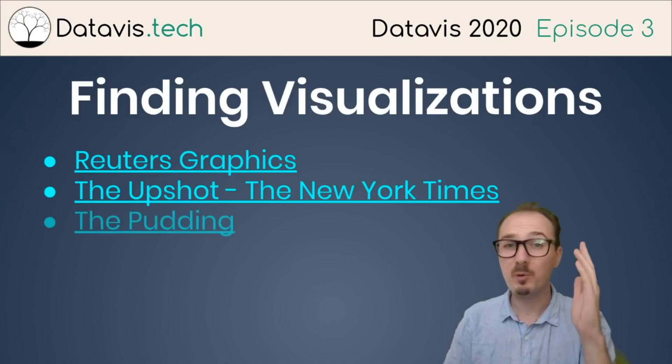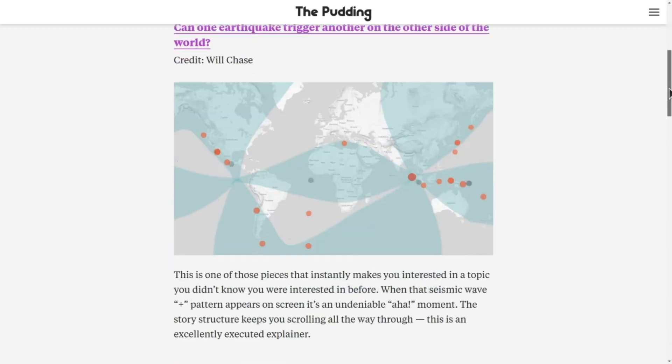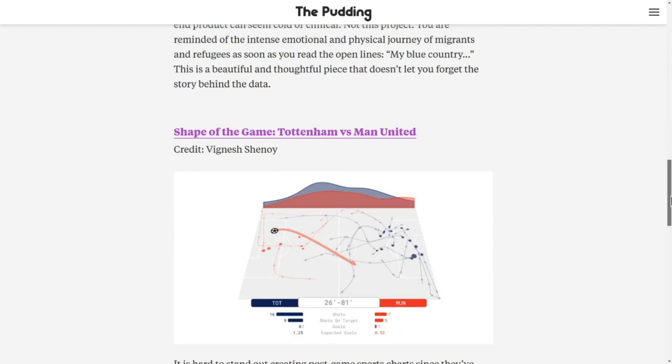And then there's The Pudding, a digital publication that explains ideas debated in culture with visual essays. The Pudding puts out a ton of great work. Here's a selection of some of their pieces from 2019.